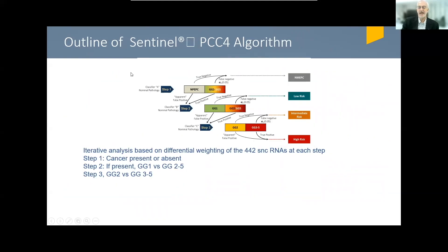The assay as now constituted is an iterative analysis, meaning the 442 microRNA sequences are weighted differently in three separate stages. Step one asks: is there any cancer present or not? NPEPC — no pathologic evidence of prostate cancer — meaning a negative biopsy versus any cancer present. Patients who have cancer are then re-interrogated in silico using the same sequences but with different weightings to determine the likelihood of grade group one versus grade group two to five cancers. Step three applies different weightings of these 442 sequences to differentiate grade group two from grade group three and higher. This provides the potential power to stratify patients according to risk with this degree of granularity.